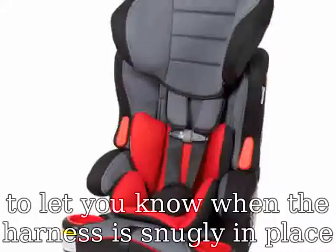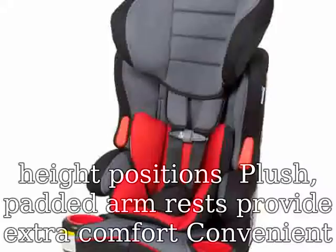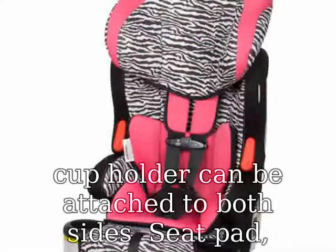Padded harness covers won't slip around. Harness straps feature 3 height positions. Plush padded armrests provide extra comfort. A convenient cup holder can be attached to both sides of the seat. The body and head insert and harness covers are removable and hand washable.